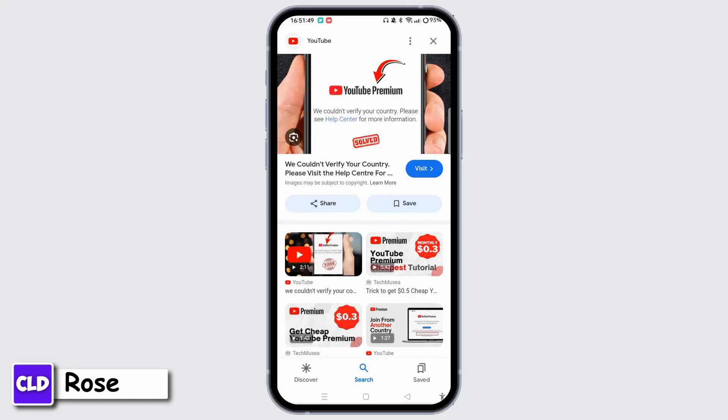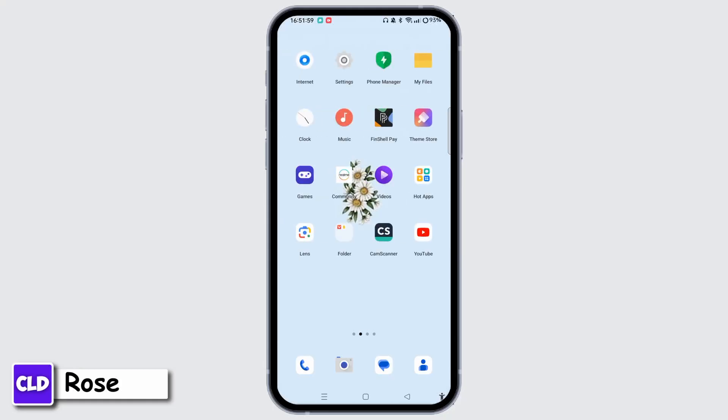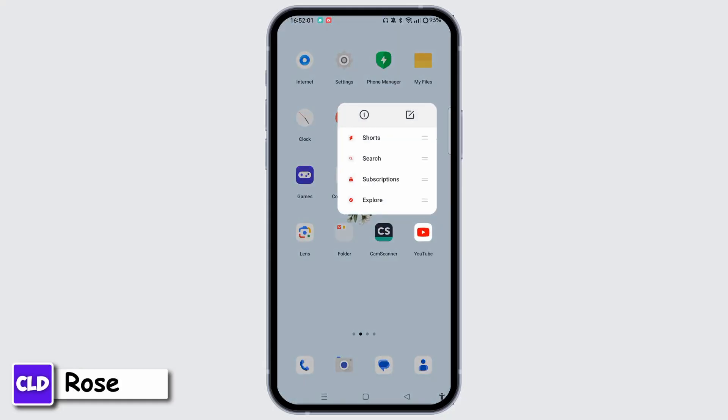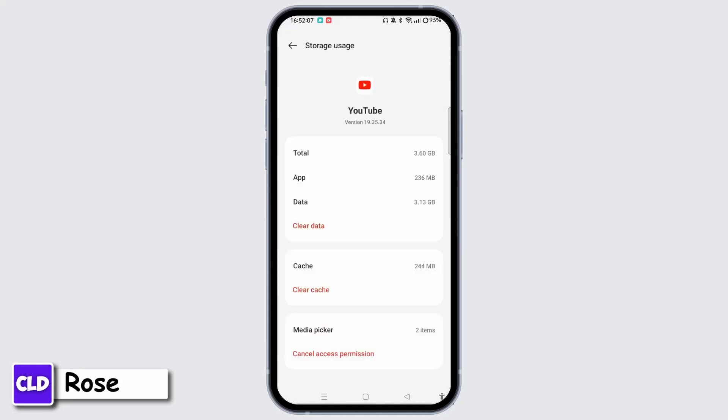You have to check the cache and cookies. Clear the cache and cookies. For that, you can go into the YouTube app info page. Tap and hold the YouTube application. Tap on the info button if you are on mobile. Now tap Storage, then tap Clear Cache and clear all the cache and cookies.